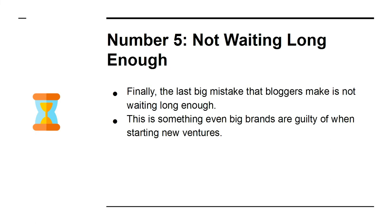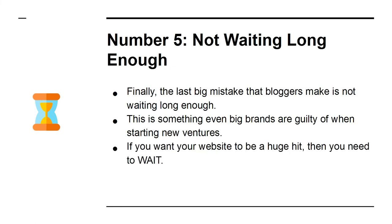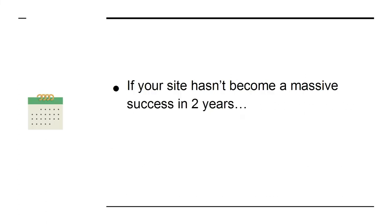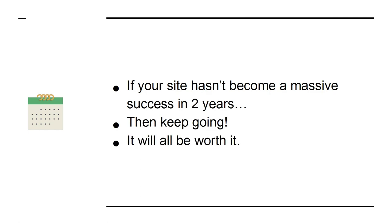Number five: not waiting long enough. The last big mistake that bloggers make is not waiting long enough — this is something even big brands are guilty of when starting new ventures. If you want your website to be a huge hit, you need to wait. It takes time to gain momentum and traction on Google, with your audience, and elsewhere. If your site hasn't become a massive success in two years, keep going — it will all be worth it.